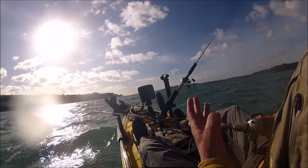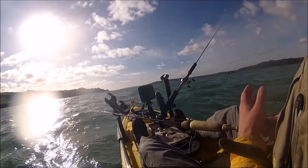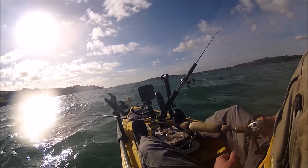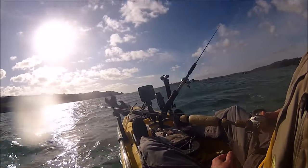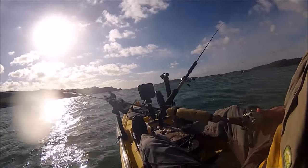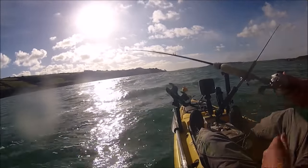It's choppy enough today for that rod to fish itself - you can see how the rod tip is going up and down. This is something I often do: to maximise your chances of catching something, pop another rod in the rod holder and just let it fish itself. It's often successful that way.